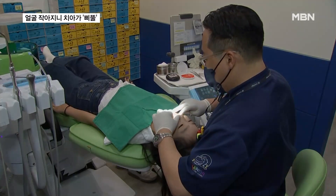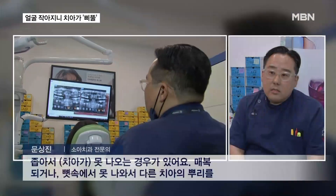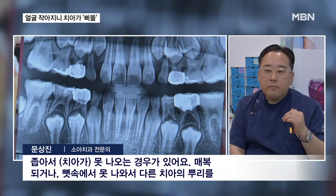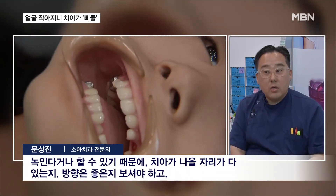Experts emphasize that neglecting the issue could adversely affect overall dental health. Sometimes there's not enough space for teeth to come out, so they might get impacted or stuck in the bone, potentially affecting the roots of other teeth. That's why you need to check if there's enough room for them to emerge and if they're aligned properly.